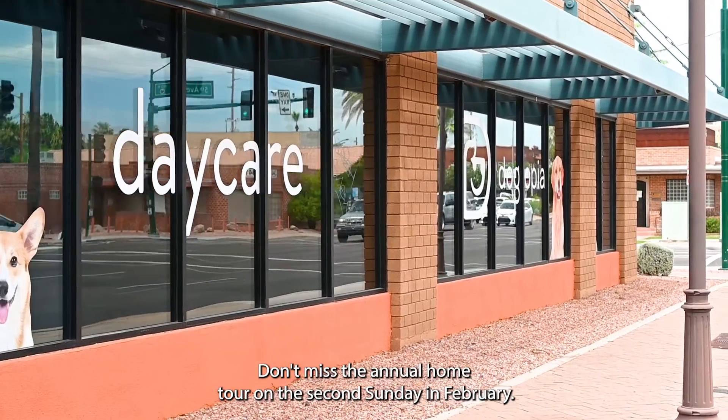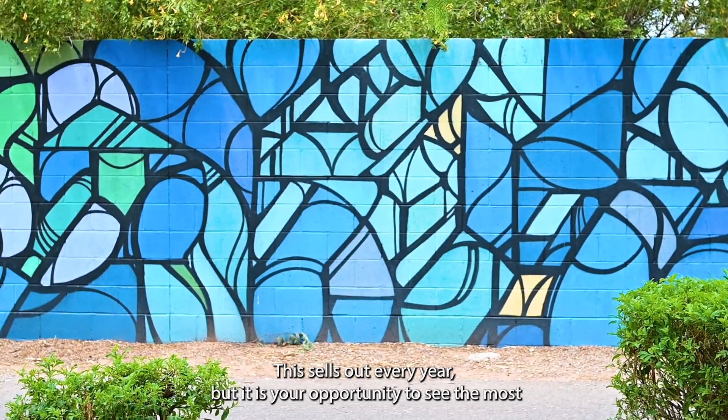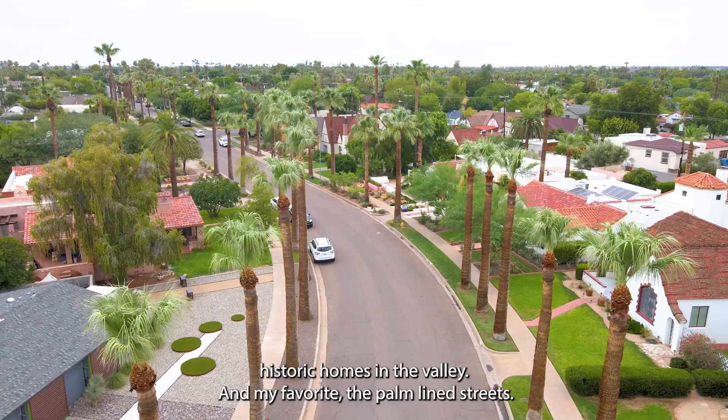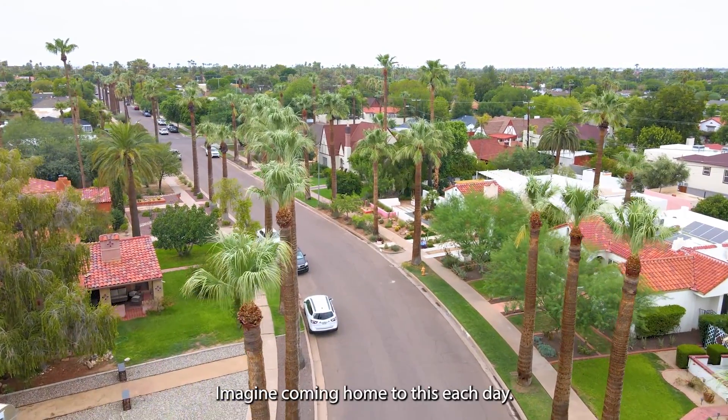Don't miss the annual home tour on the second Sunday in February. This sells out every year, but it is your opportunity to see the most historic homes in the valley. And my favorite — the palm-lined streets. Imagine coming home to that every day.